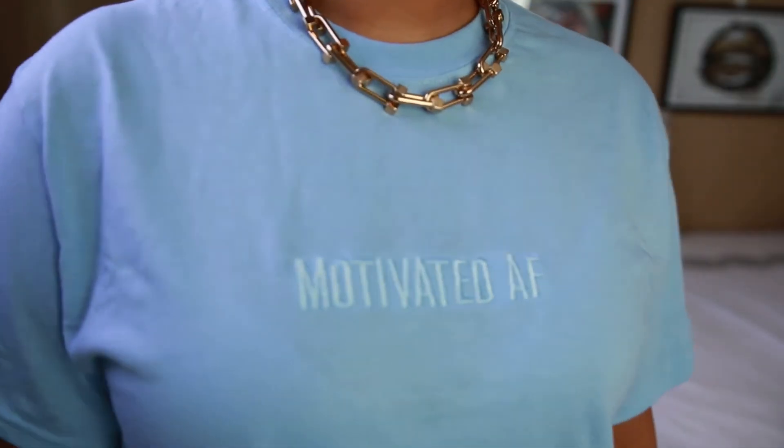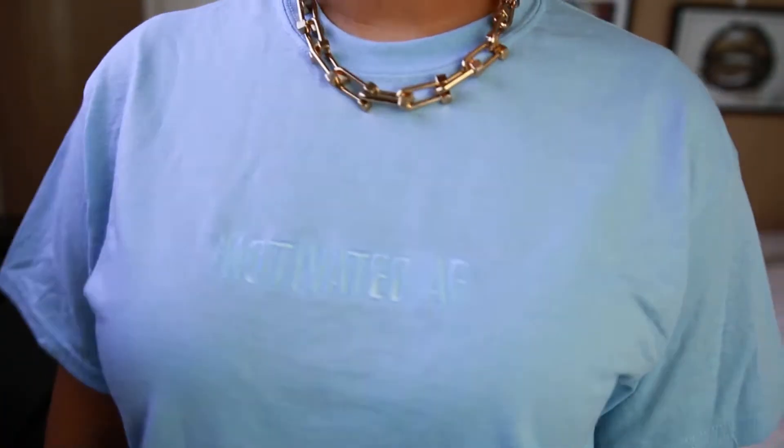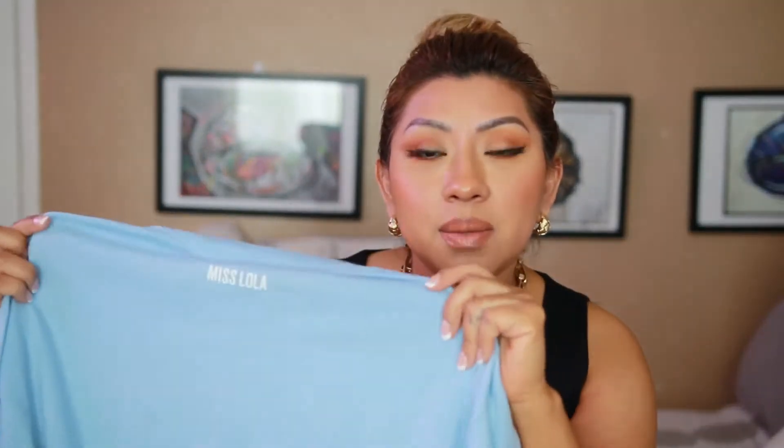Then the other item is this baby blue top that says "Motivated AF." You also have a sweater version with the same logo. It's baby blue and has Miss Lola on the back. The model wearing this t-shirt was styled with a silver rhinestone belt — it looked really, really pretty.